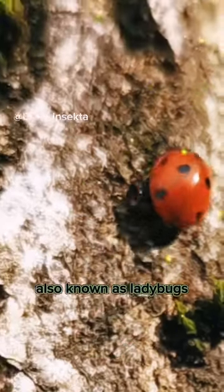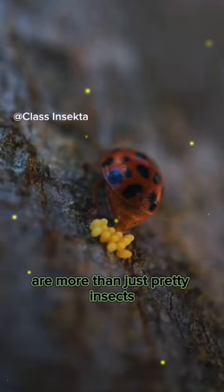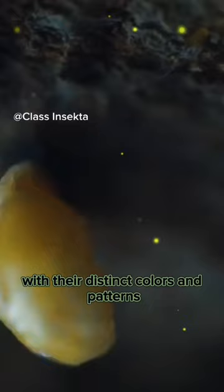The ladybird beetle, also known as ladybugs. These charming creatures are more than just pretty insects. There are over 5,000 species of ladybird beetles worldwide, with their distinct colors and patterns.